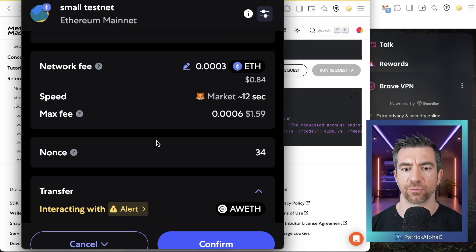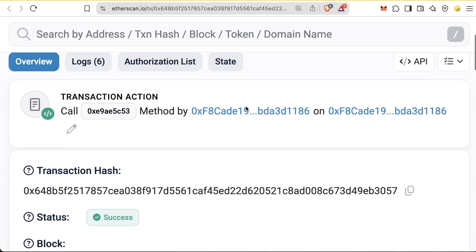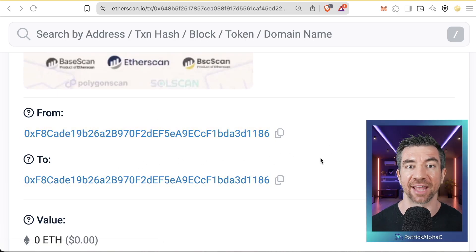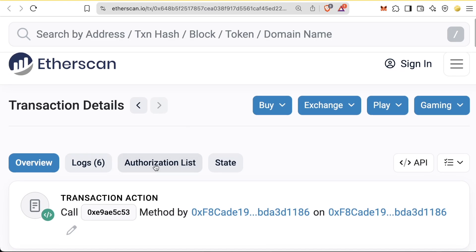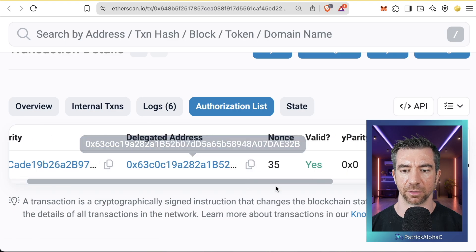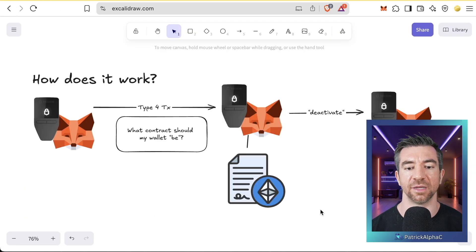Looking at the transaction on the explorer, we see something odd: the from and to are the exact same address, because our EOA now has code and is calling that code on itself. On Etherscan you can see it's tagged as a type 4 transaction, and at the top it shows the authorization list — the address of the code we're 'stealing' from. When we use one of these smart accounts, we're basically saying: give me the code from that address, and now I am this code. That delegated address is tagged on Etherscan as the 'MetaMask EIP-7702 Delegator,' which is the code we delegated to.